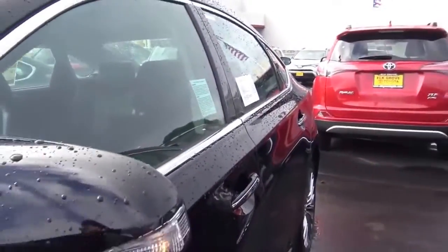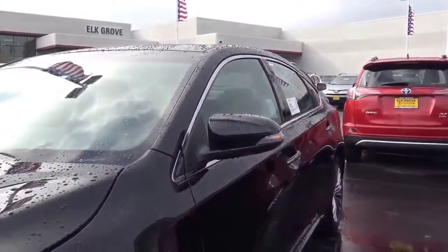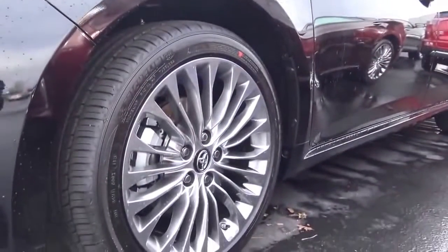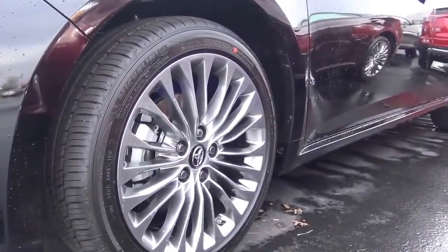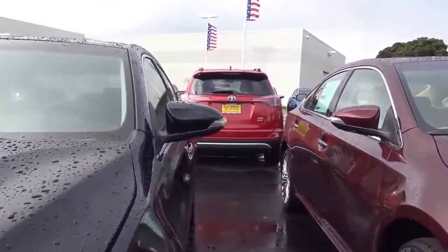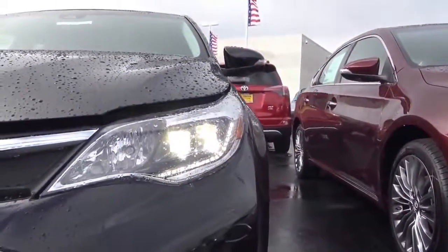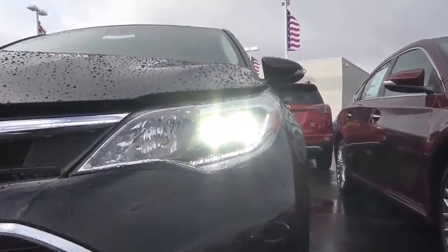The current generation Avalon is also based off the Lexus ES — they share the same platform. Pretty good-looking 18-inch alloy wheels. Up front, you have HID headlights with LED daytime running lights.